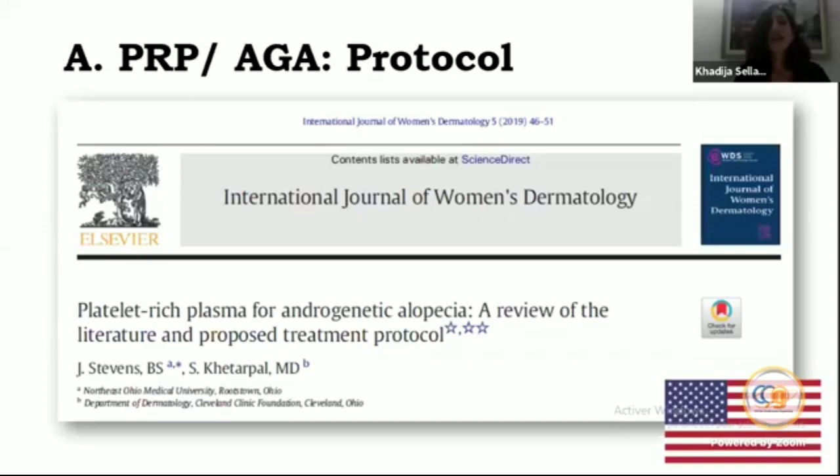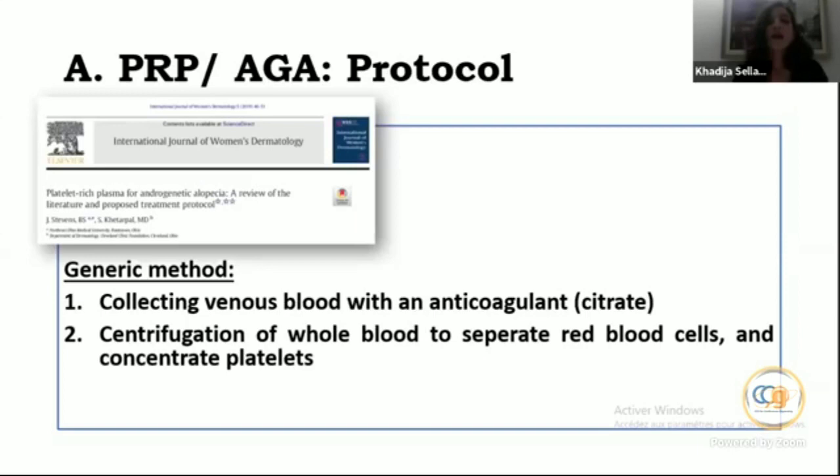There are also other proposed protocols from investigators not convinced by this approach. In one American paper, authors discussed generic methods: we must collect venous blood with an anticoagulant — usually citrate — to prevent blood clotting, and then perform centrifugation of whole blood to separate red blood cells and concentrate platelets.